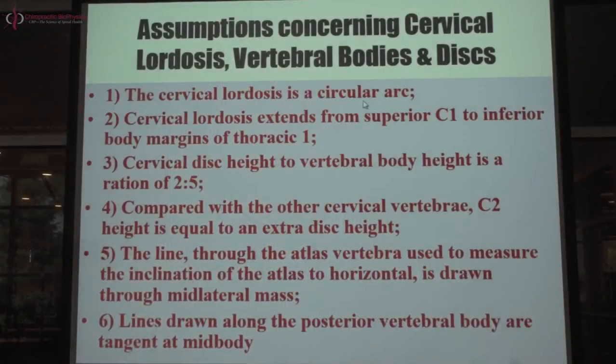Now back to our paper. These are the assumptions that generate our cervical spine model. When we build a model of anything, you need major and minor assumptions. Our cervical model has six assumptions. Number one: the cervical lordosis is a circular arc — a piece of a circle along C2 to C7. We need to test that as part of the model assumption.